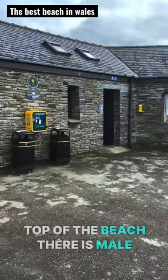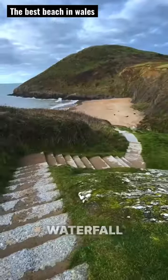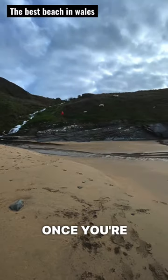At the very top of the beach there is male and female toilets and there's also a café. As you walk down towards the beach you are greeted by a stunning waterfall, and access to the beach itself is via these steps which go right the way down onto the golden sands.